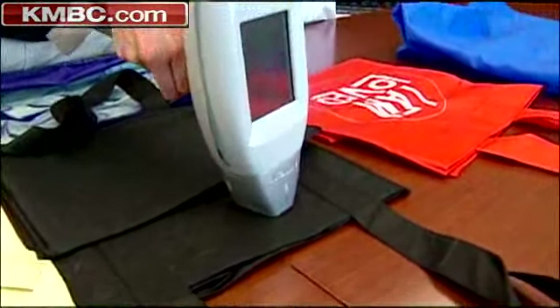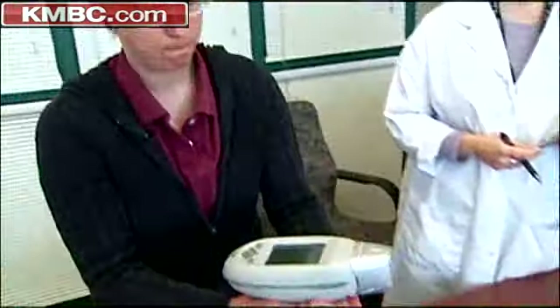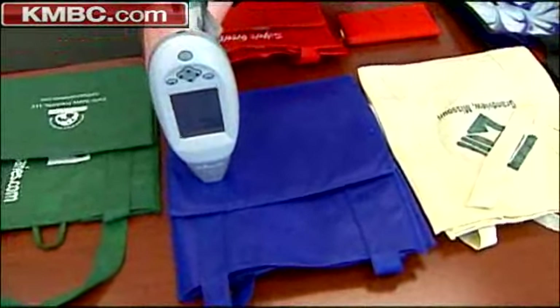The Food and Drug Administration investigated after concerns first surfaced last November, but says it's not likely that lead would migrate to food in the bags. Still, the experts here figure it's best to avoid using older, frayed bags. There's more risk of fibers or dust from the product wearing down and getting on something that's stored in the bag with an older bag.